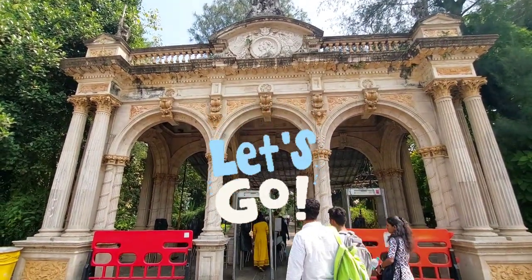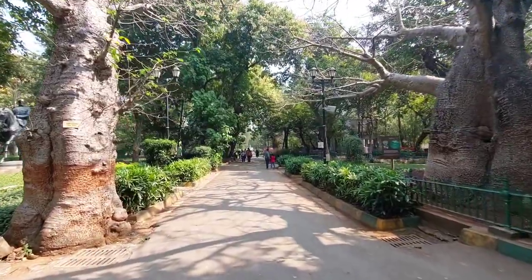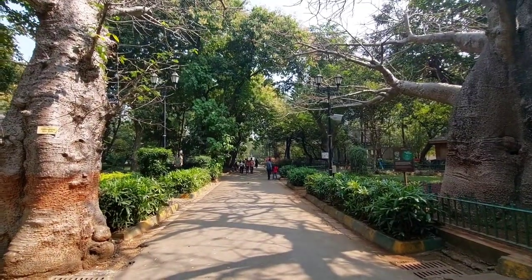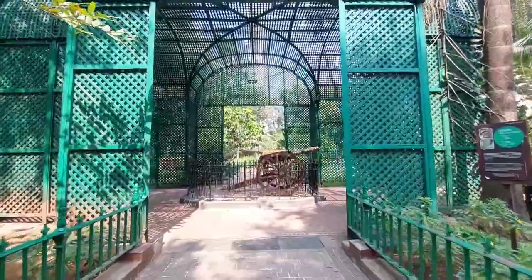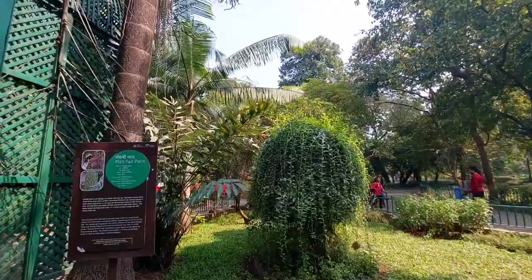The entire complex comprising the Byculla Zoo and the Botanical Garden was renamed Veer Mata Jijabai Bhosle Park, as a tribute to the mother of Chhatrapati Shivaji Maharaj.